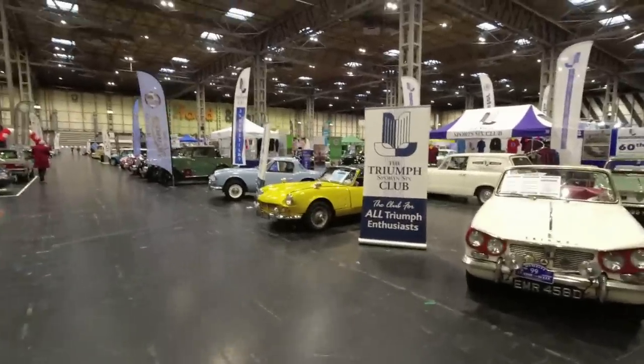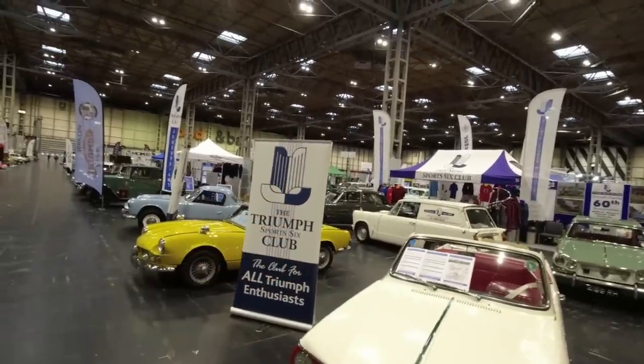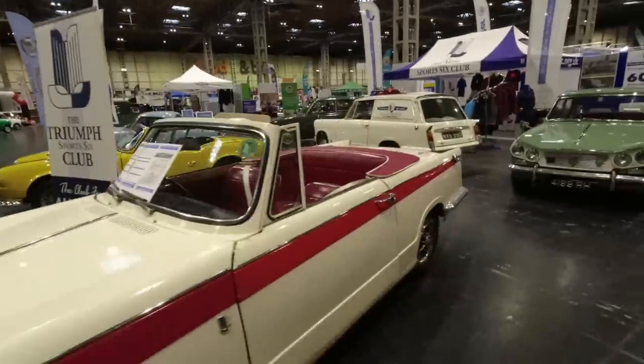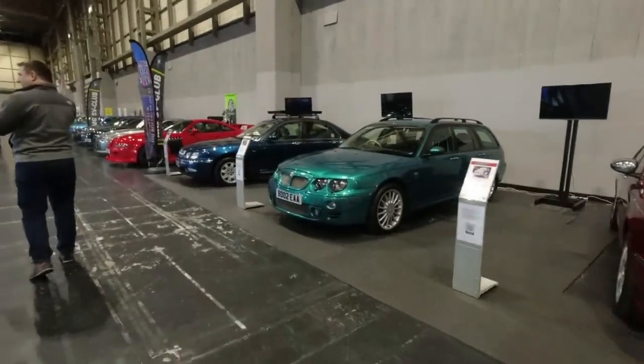Rover 200 BRMs with their pimping leather interiors — I quite like this one with the clear indicator lenses. And the Triumph Six club here with all the spin-offs of the small chassis Triumphs: we've got the Vitesse, the Herald represented by the courier van there, Spitfires.